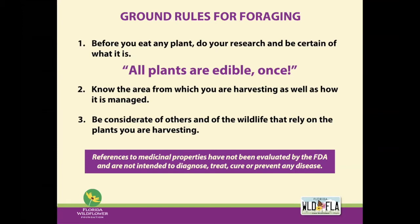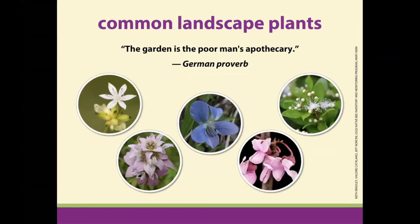So with that said, let's get started. I divided this talk into two sections. The first is the common landscape plants. These are plants that you can purchase at your native plant nursery. They are plants that are commonly used in native plant landscaping, easy to find, generally available, and easy to grow as well.